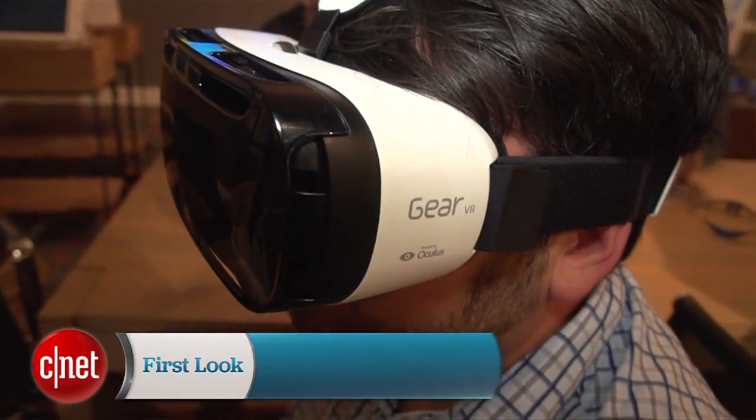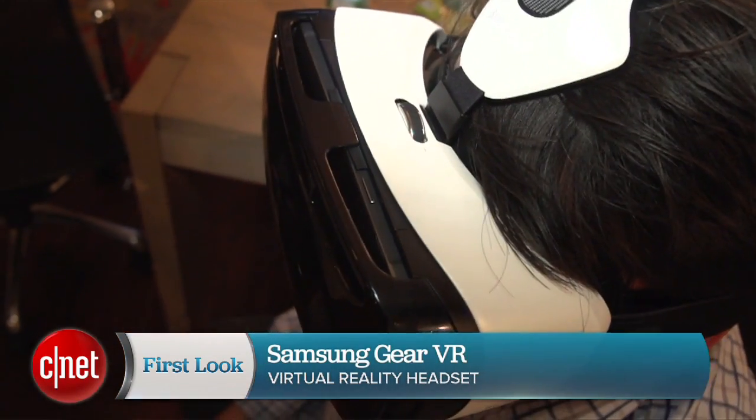That's Samsung Gear VR in a nutshell. I'm Scott Stein, and I'm in outer space at the moment.